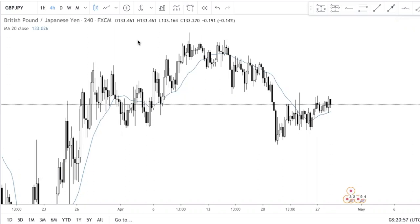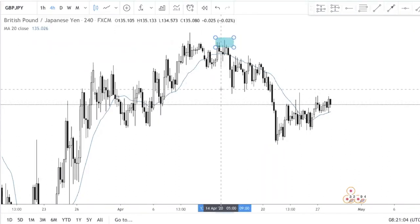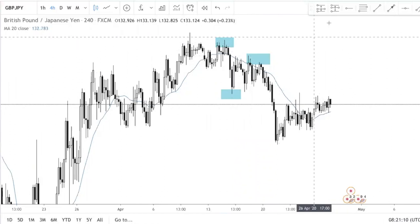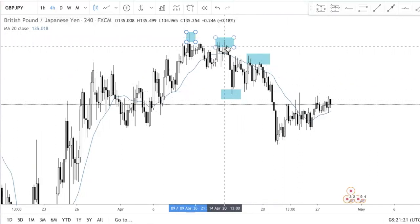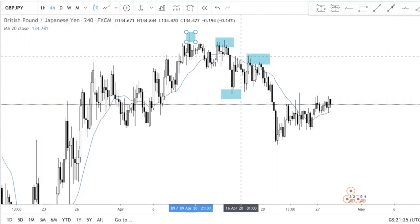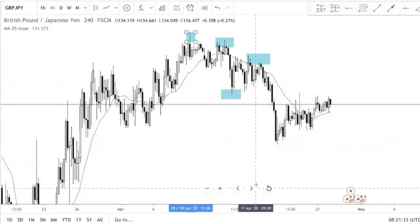So what is swing trading? As the name suggests, you are trying to catch the swings in the market. Some people want to catch just the with-trend swings — meaning if we're in a downtrend, for example, you have a lower low and a lower high. So if you are swing trading, you're trying to catch this high here and hold it for the move downwards. That is what swing trading is.